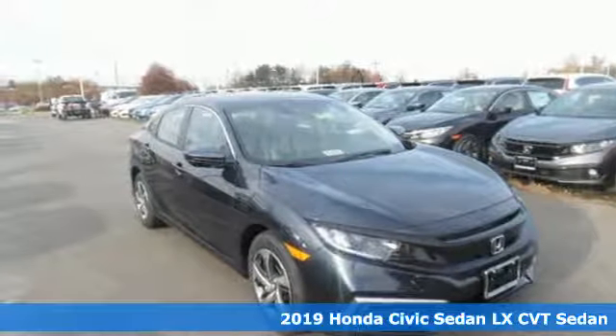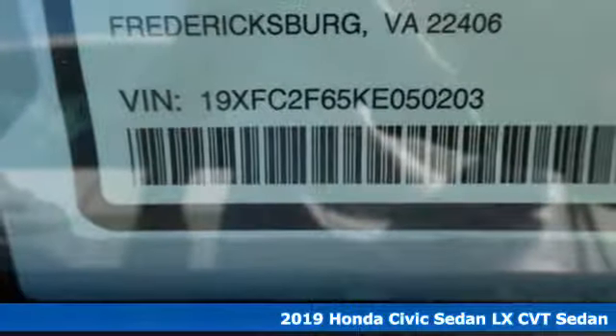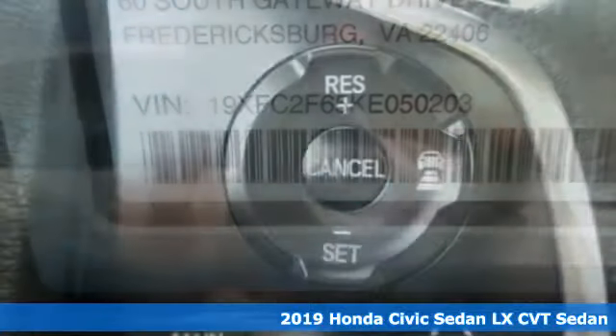It's a new 2019 Honda Civic Sedan. The energetic Civic makes the destination less important than the journey.